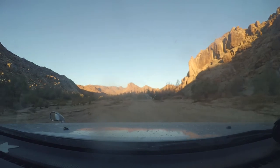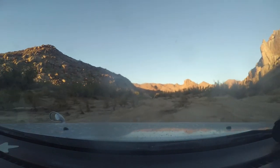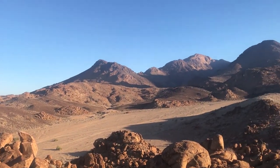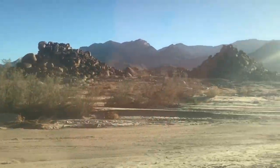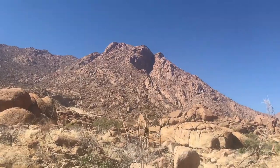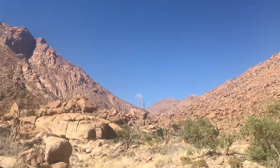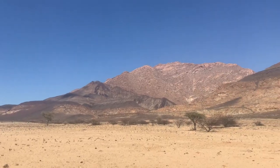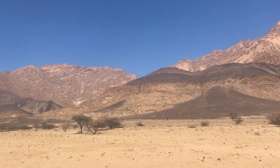The next day we set out to explore the Brandberg area, the name of which literally means 'Fire Mountain.' The Brandberg is not so much a single mountain, but rather a massif of several mountains, the highest of them 2500 meters — the highest point in Namibia. The rugged mountains are a spectacular sight in the dry, stark environment.